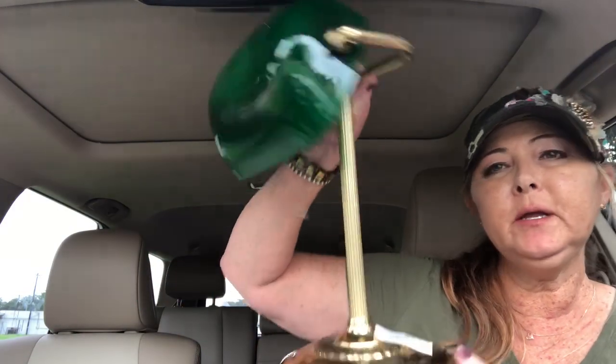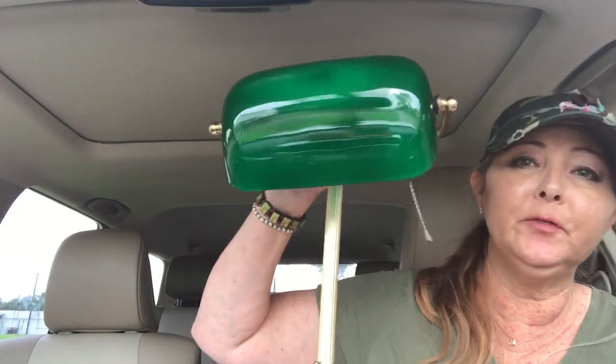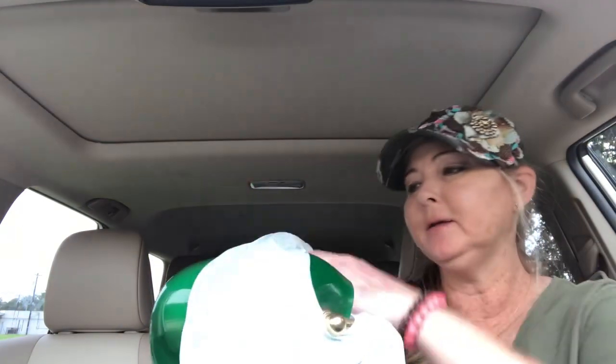I finished up garage selling and stopped in Goodwill real quick. I found this awesome banker's lamp — it was $10. I'm probably going to put it in my antique booth, probably for about $39, maybe less. It's been a while since I've had one of these in my booth, so I probably need to see what you can buy them for new.